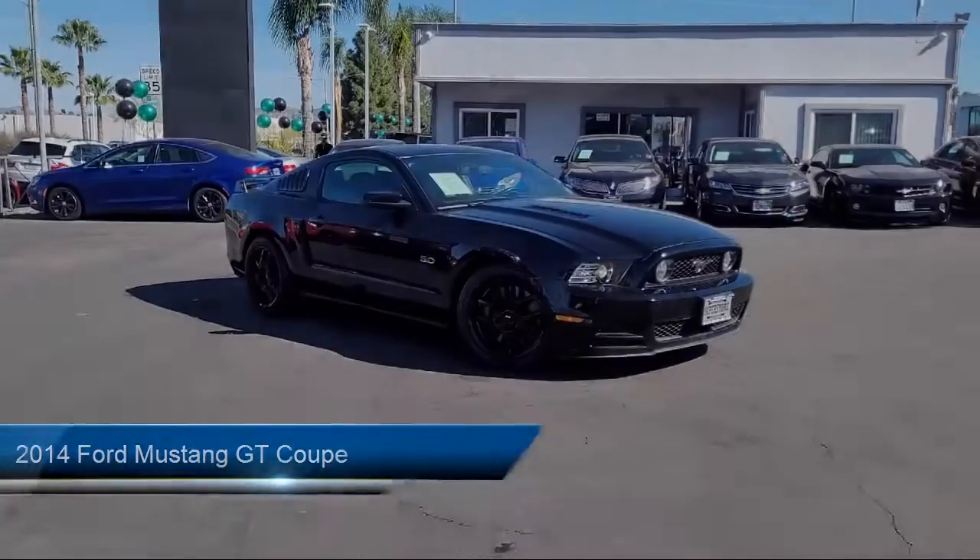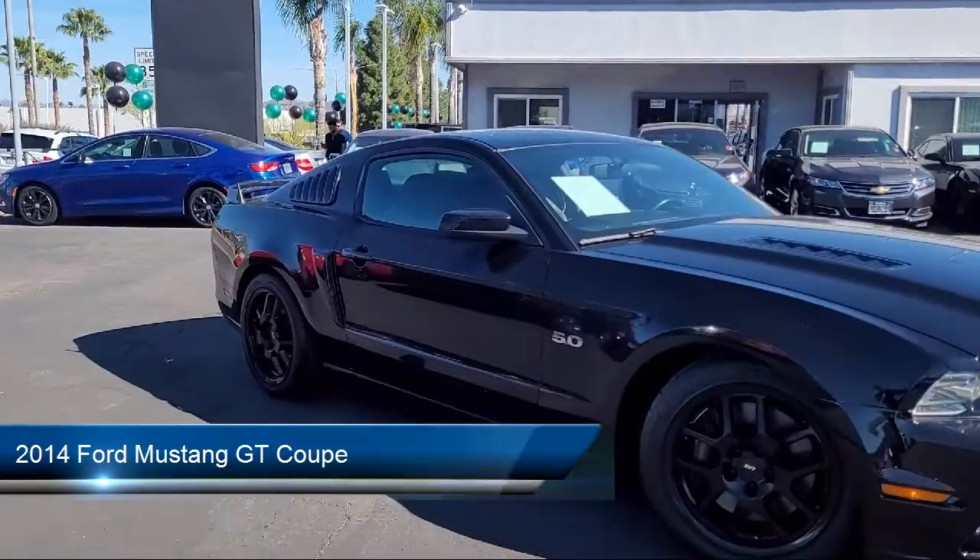Welcome to East County Pre-Owned Superstore, your premier destination for purchasing pre-owned.